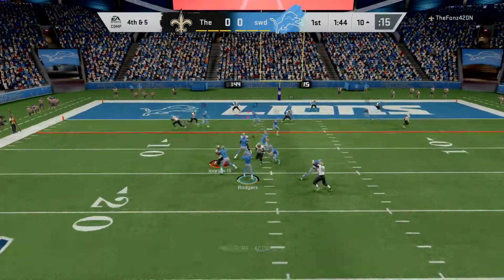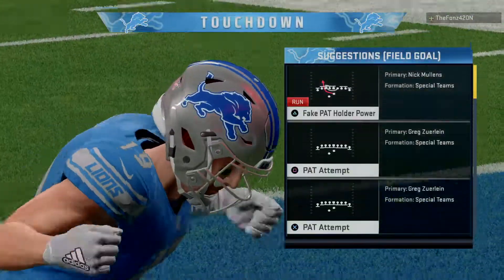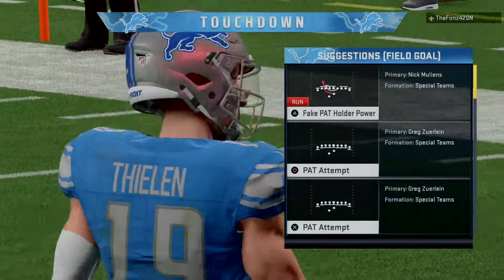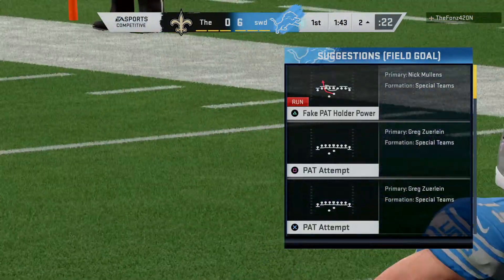Rodgers going to go on fourth down — and he'll get into the end zone. Touchdown, Detroit! From ten yards out, and the Lions are going to take a first-quarter lead.